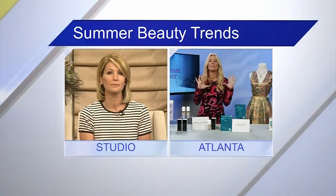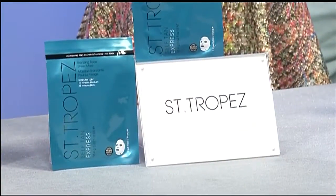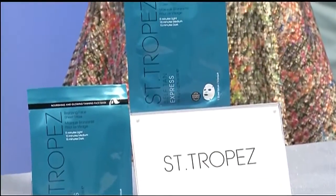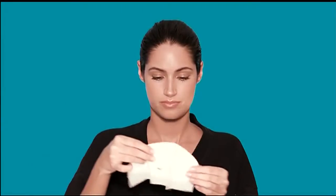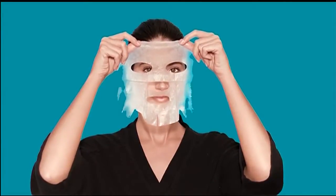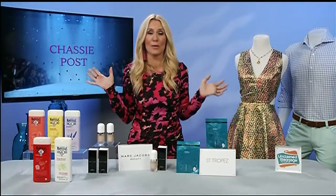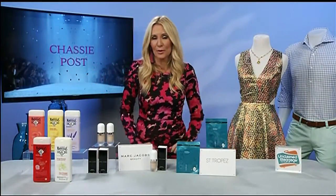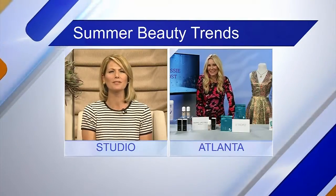I am obsessed with the Santropay Self Tan Express Bronzing Face Sheet Mask. It is incredible — it only costs nine dollars and it's available at alta.com. It will not only hydrate your skin but give it a very natural-looking, customizable glow. You leave it on for five minutes for a light glow, up to 15 minutes. We don't even need the sun anymore to have a beautiful summer glow!